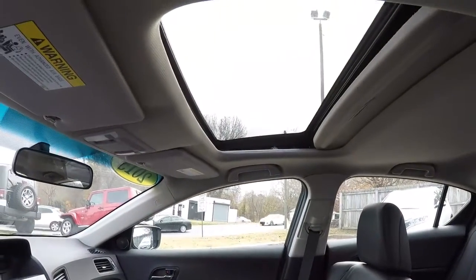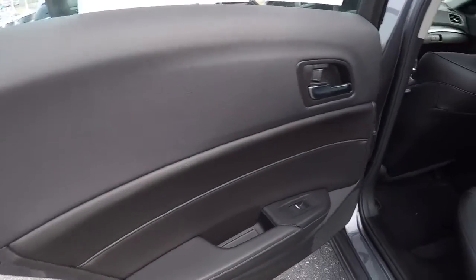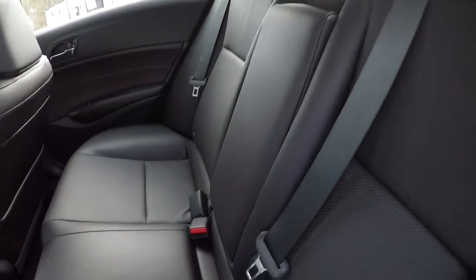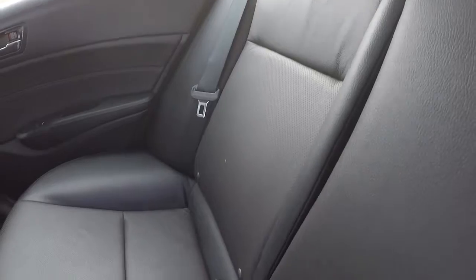It also has the available sunroof — go ahead and pull that open for you. Really, really nice car. And the back seat is pristine as well, great condition, no issues, hardly even a wrinkle in the leather.